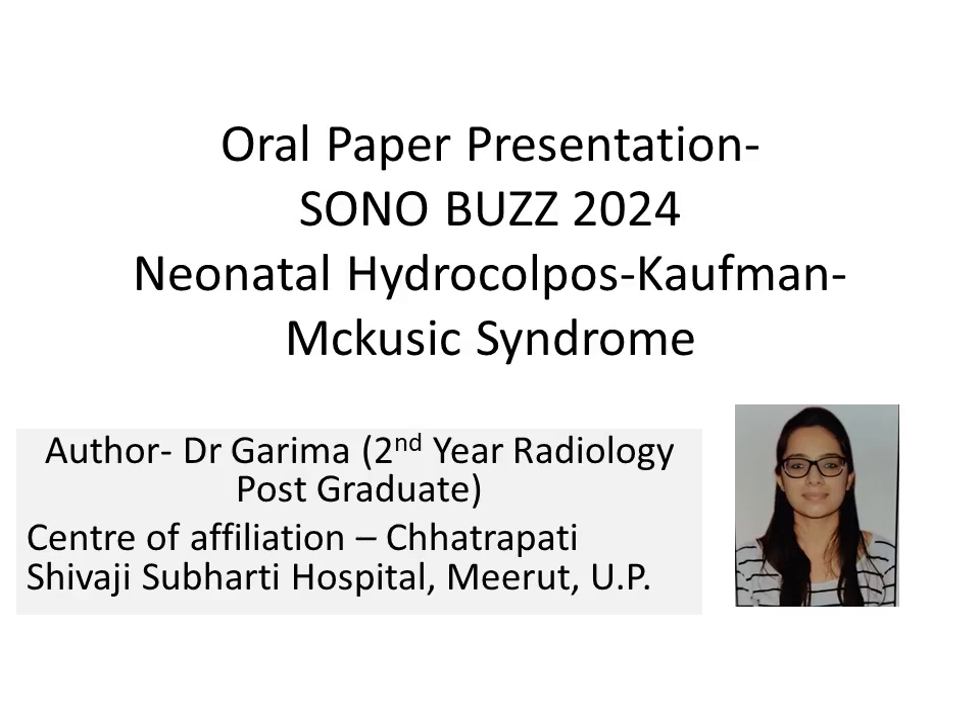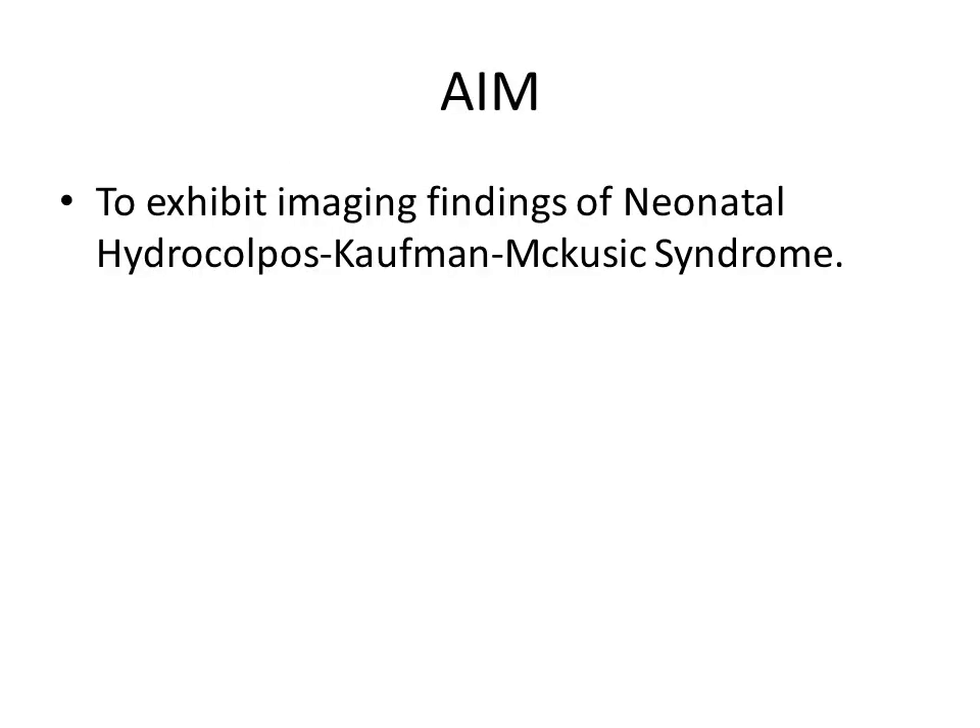Hello everyone, I am Dr. Garima. I am a second year radiology postgraduate student in Chhatrapati Shivaji Subharti Hospital. The topic for my oral paper presentation is a rare case of Neonatal Hydrocolpos — Kaufman-McKusick syndrome. The aim will be to exhibit the imaging findings of Neonatal Hydrocolpos-McKusick syndrome.